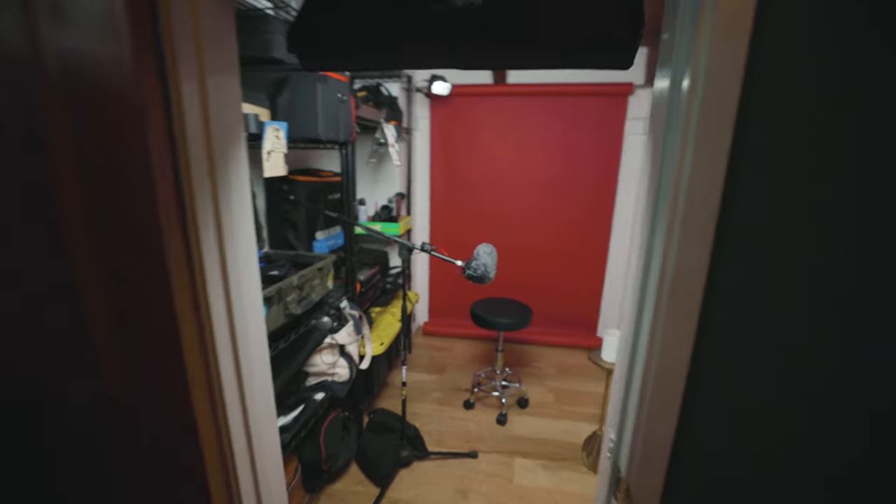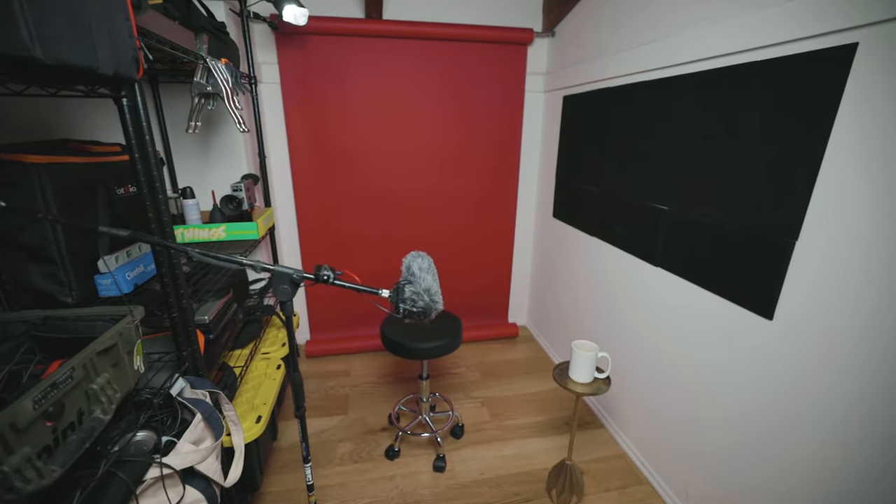I wanted to find a spot where I could set up a semi-permanent little studio space so that I could just sit right down. The lights are mounted, nothing on the floor, it's clean, it's open, it's simple — and I think I've done it. What you're looking at right here is our upstairs office. We have a little walk-in closet and I made it a project over a couple of days. I cleared the closet out, mounted lights on the ceiling, and set this up as a studio space so that every day I could sit down, start recording a video, and just start cranking them out. So that's what this is and I'm going to show you how I did it.